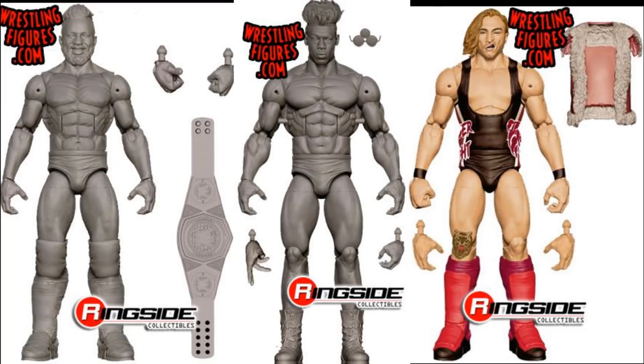Next up we have three more epic Elites — Mattel is killing it with these. We've got Cedric Alexander on the far left, one of my favorite guys in the entire WWE, with a Cruiserweight Championship and interchangeable fists. That head scan looks great — I can already tell it's going to be amazing. Cannot wait to see what attire they go with; hopefully it's WrestleMania with the Black Panther and purple-inspired attire.